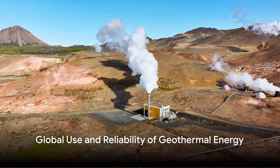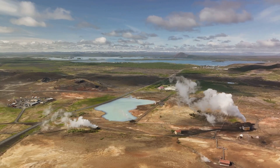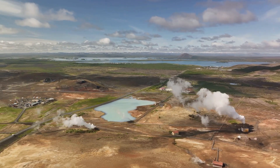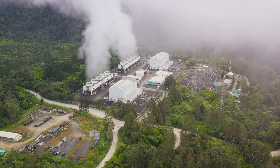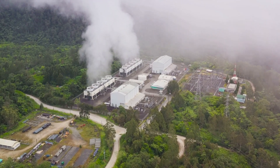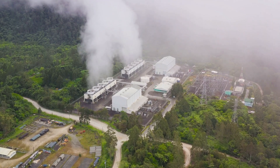Geothermal energy has been harnessed by numerous countries around the world. Iceland and Indonesia, for instance, have successfully integrated it into their energy mix, reducing their reliance on fossil fuels. The reliability of geothermal energy makes it a valuable baseload power source, providing consistent power regardless of weather conditions.